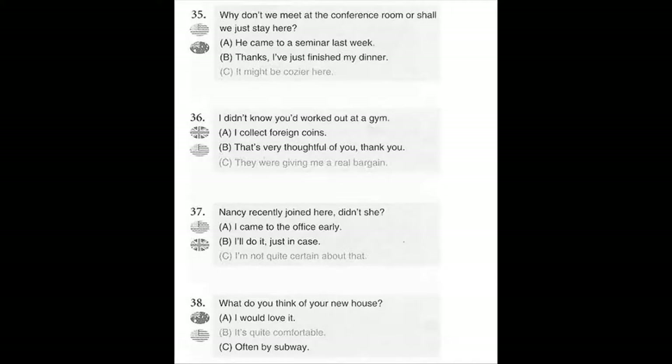Number 35. Why don't we meet at the conference room, or shall we just stay here? A. He came to a seminar last week. B. Thanks, I've just finished my dinner. C. It might be cozier here.